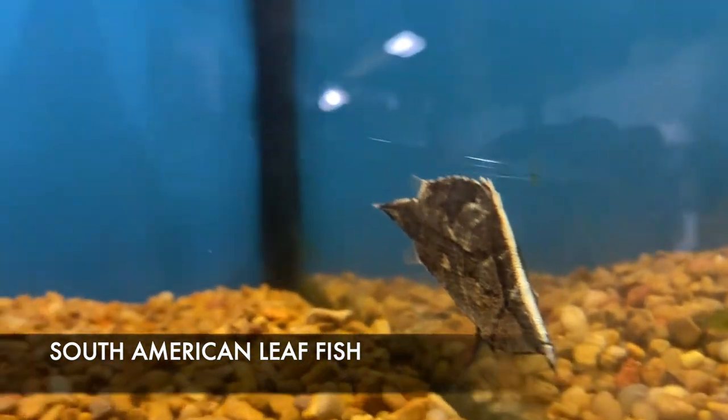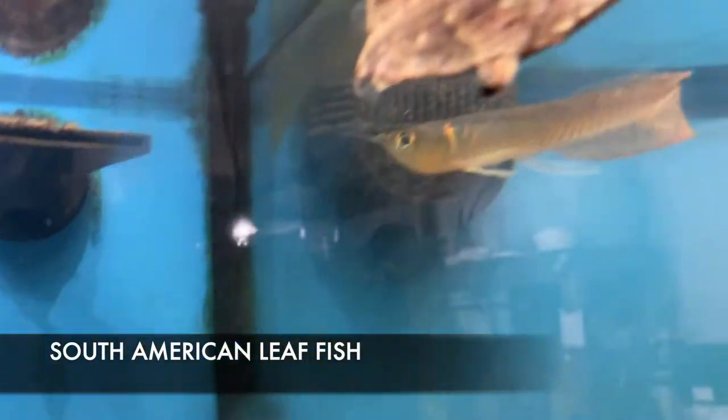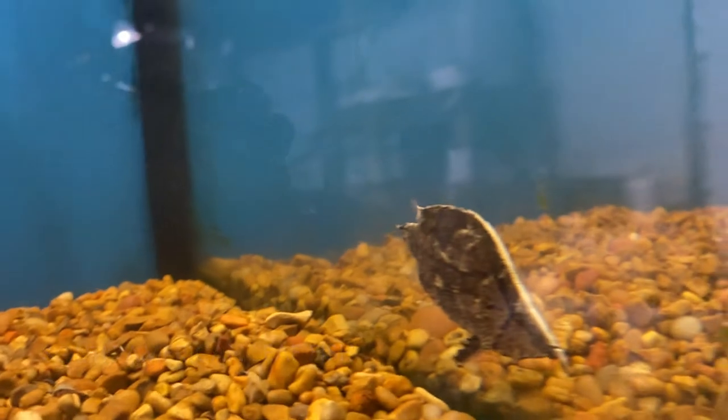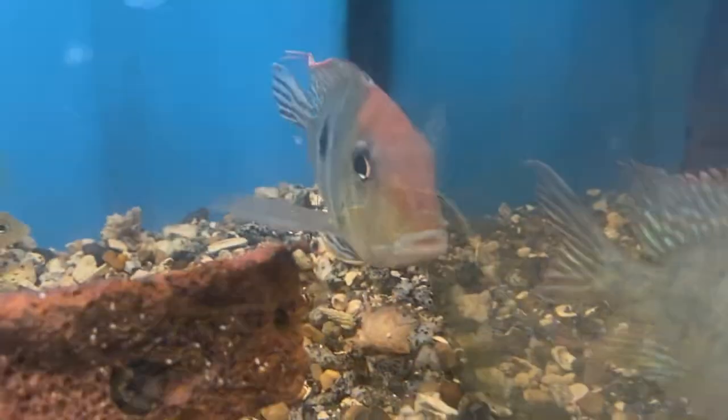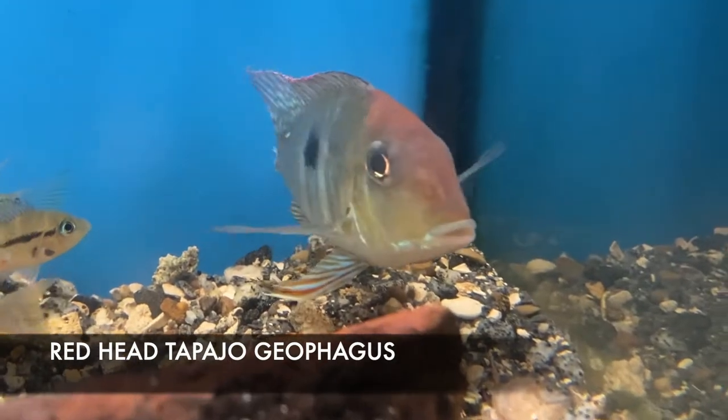This is a South American Leaf Fish. This guy looks very docile and chill, but he's actually an ambush predator — he sort of looks like a dead leaf until something swims by so he can eat it. He has a very large mouth that hinges halfway across his body on the underside. He's almost like a living Pac-Man.